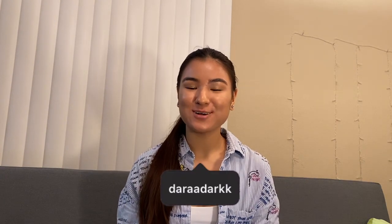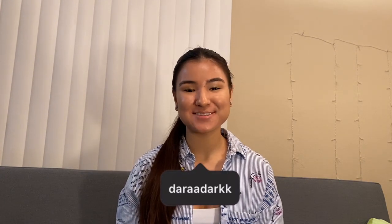Hey guys, it's me Dara. Welcome back to my channel. In this video I'm going to be talking about my skincare routines, both the morning and evening. So let's get started.